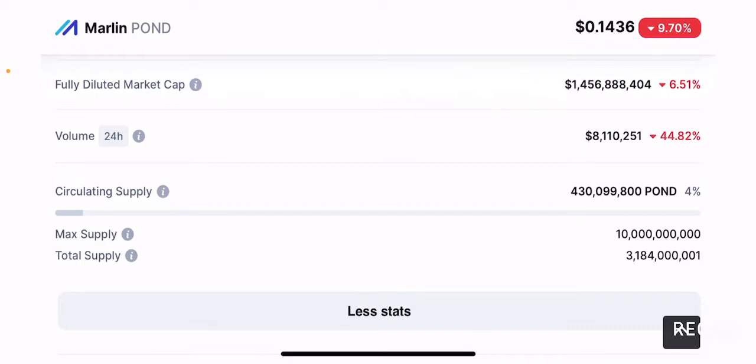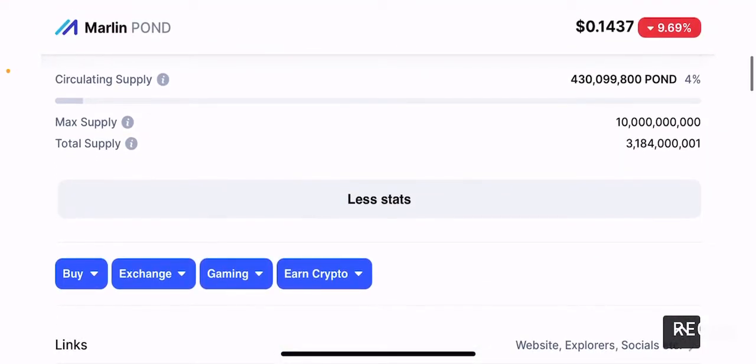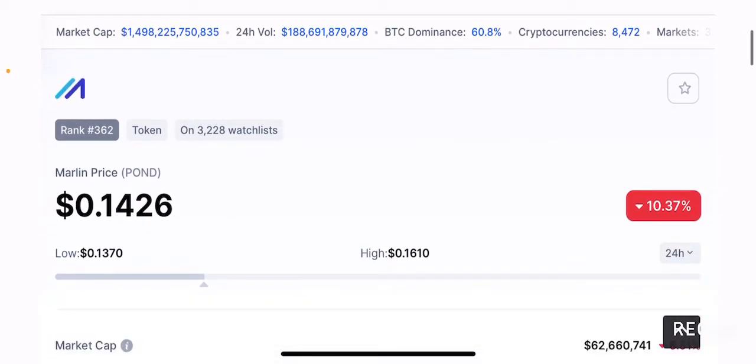As more and more tokens from the maximum supply start entering the circulating supply, you can expect the price to somewhat tank in the short term. But once this project delivers on what it aims to achieve, it will get more traction and that will be price positive. In the short term, I believe this token will have some price stagnation because of its high max supply and low circulating supply — only 4% at the time of making this video. As more tokens are injected into the market, you can expect price tanking or sideways movements.